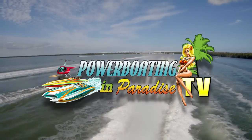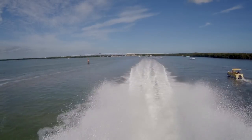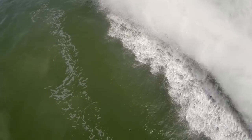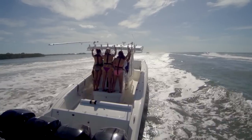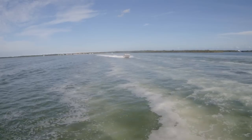Welcome back to Power Boating in Paradise TV, featuring the 21st annual Key West Offshore Poker Run with members of the Florida Power Boat Club. It's time to get back up on plane as the boats cross over Blackwater Sound in Key Largo for the next 110-mile trek through the amazing Florida Keys.